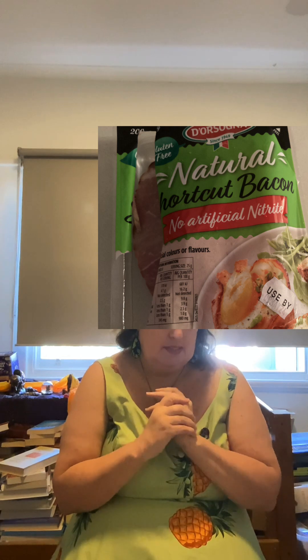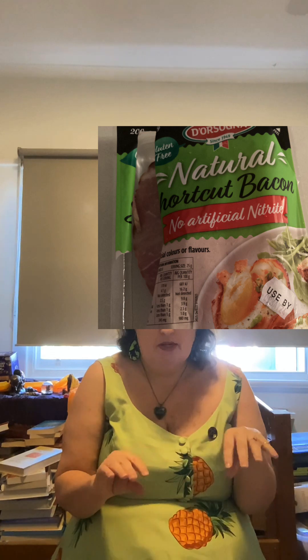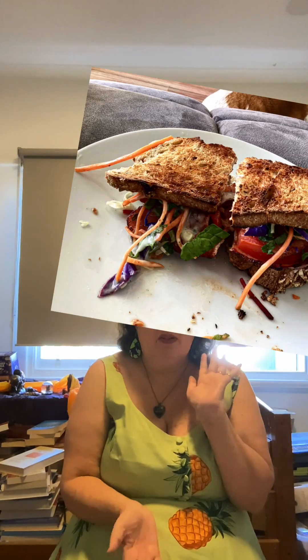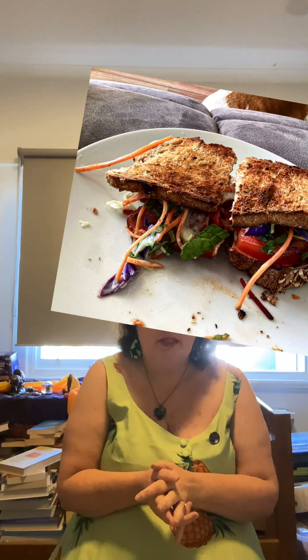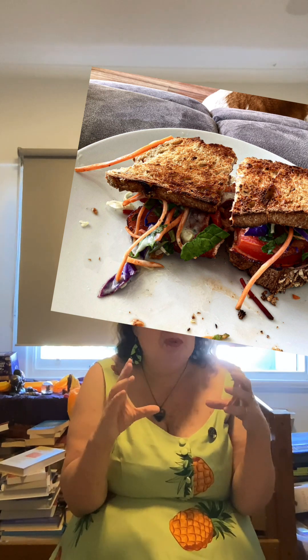On day 13 I had a BLT. I used my sourdough bread from the farmers market, toasted it, and added organic coleslaw mix — Macro brand organic coleslaw — with organic tomatoes and my leftover organic nitrate free bacon. It was delicious. My tummy complained a little bit, but I think that's because it was such a huge amount of food.